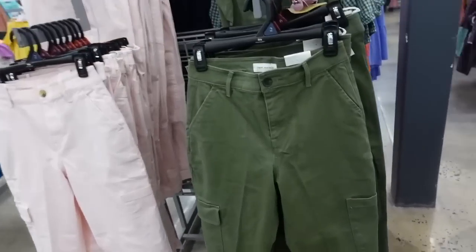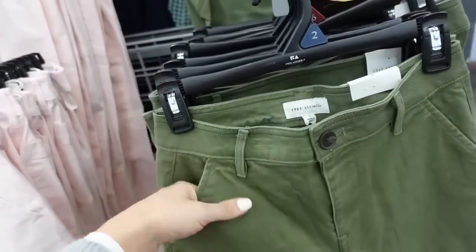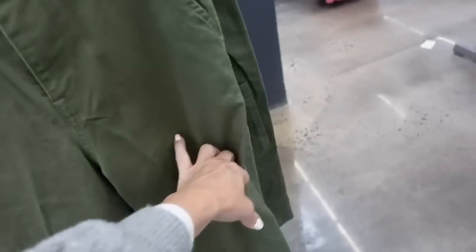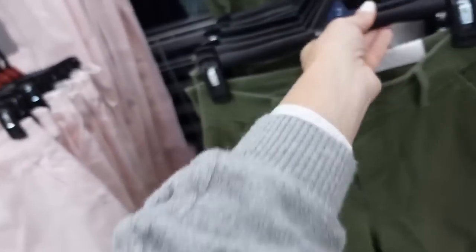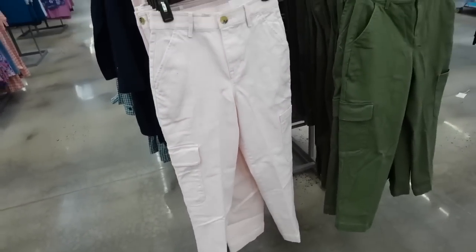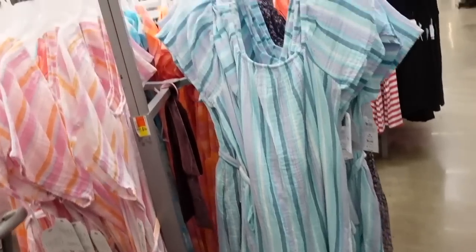From Free Assembly, high-waisted pants with side pockets, belt loops, a tortoise button, cargo-style side pockets, straight through the leg, and one pocket on the back. Comes in olive and baby pink. They're $32.